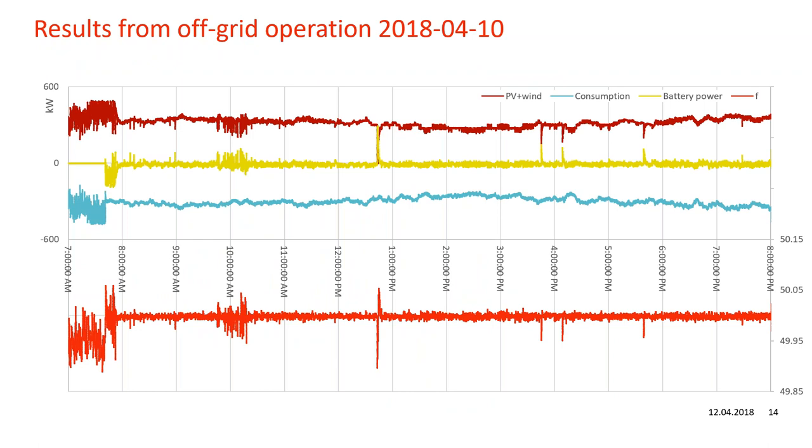These are results from more recent off-grid operations, from the 10th of April of this year. On the lowest graph you can see PV plus wind generation; the mid graph shows consumption; the yellow graph shows battery power; the red top graph is frequency. You can clearly see when we go off-grid and the frequency becomes more stable, as we have now optimized the control. In this specific case we ran the system off-grid for a full day to collect measurement points, and everything was very stable. You can clearly see how frequency is much stiffer when running off-grid compared to running as part of the interconnected Nordic system.